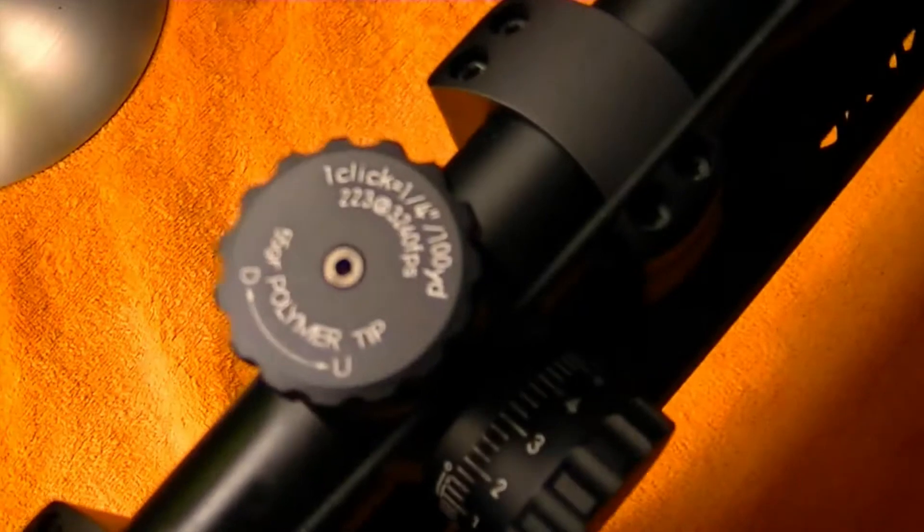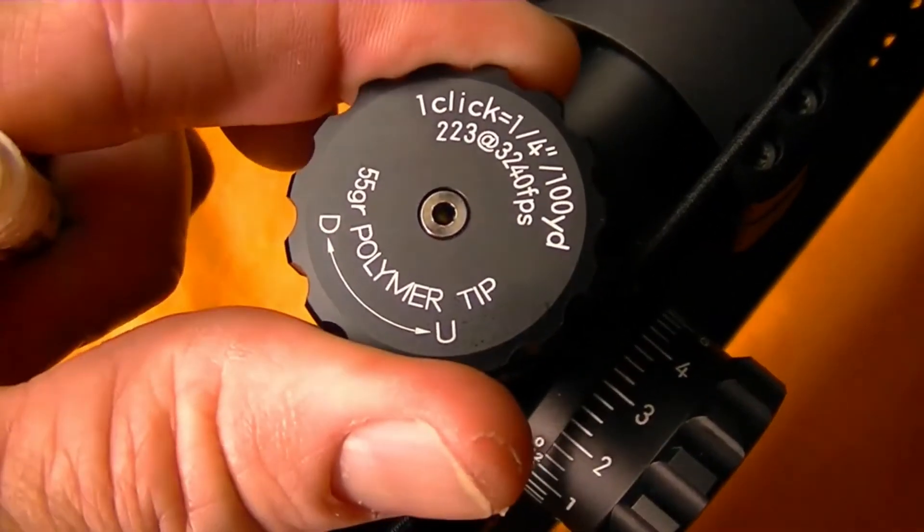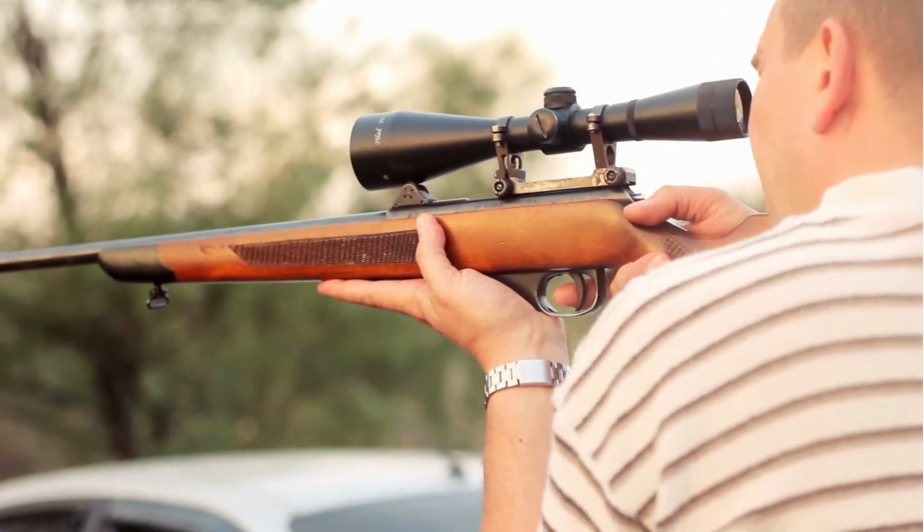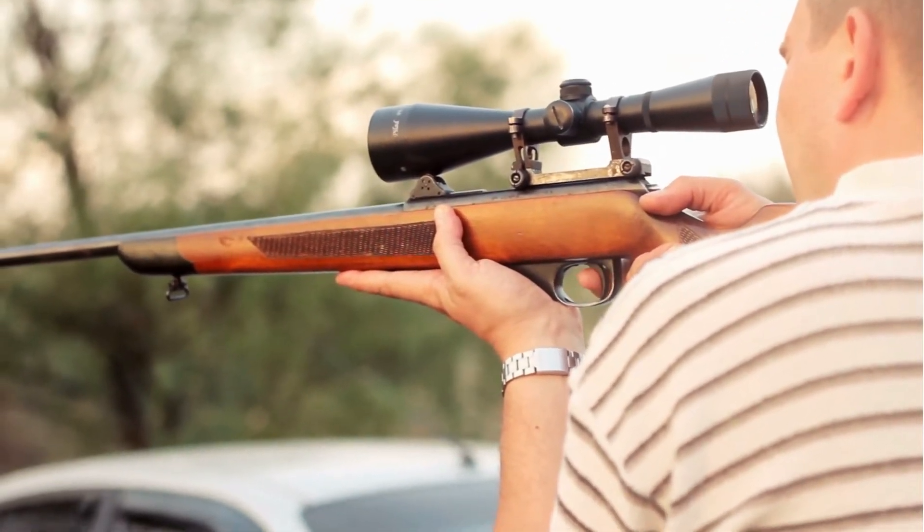Every click is about one quarter inch of a turn and accounts for 100 yards in distance. So whatever distance you are shooting, you can simply account for the number of clicks needing to be made in your minute of angle.